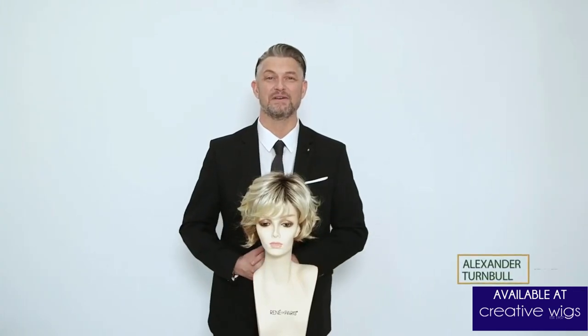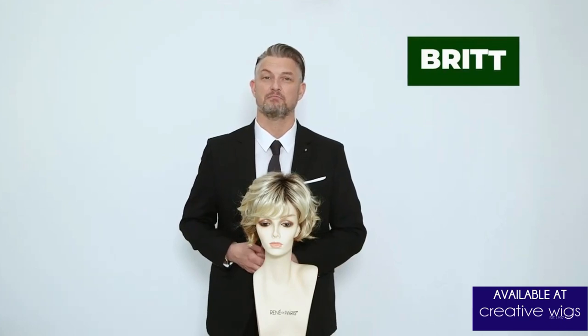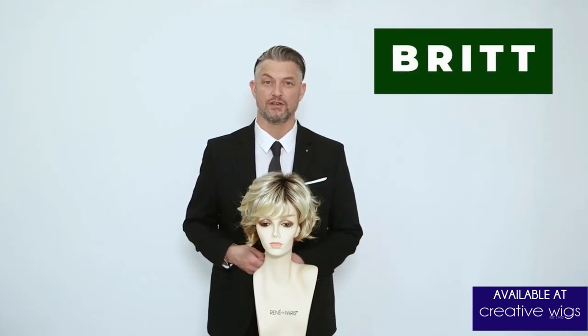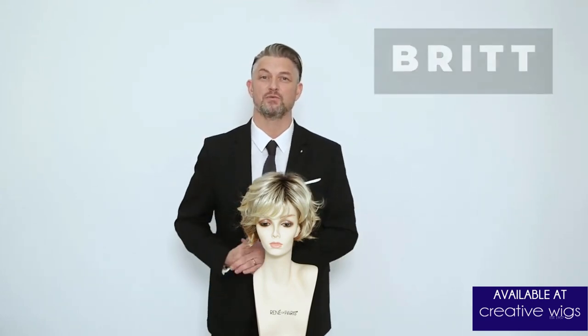Hi, I'm Alexander from Rene of Paris and Aderans. I'm talking to you today about one of our styles, Brit, from the Orchid range. Brit is very feminine, has lovely curls running throughout and a gorgeous sideward fringe.